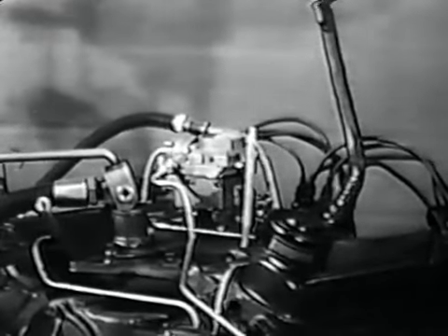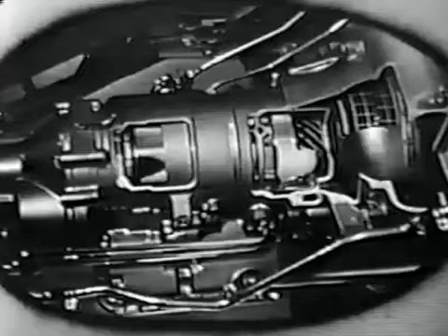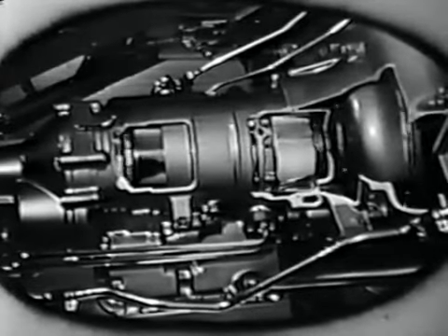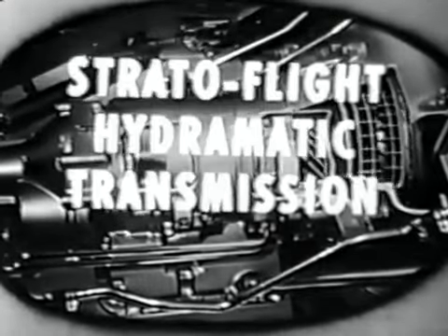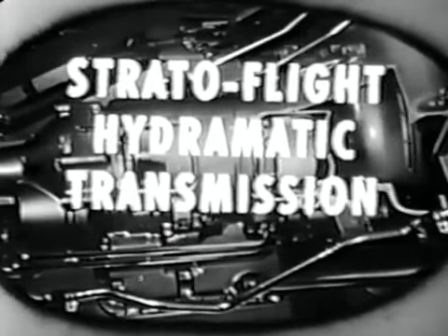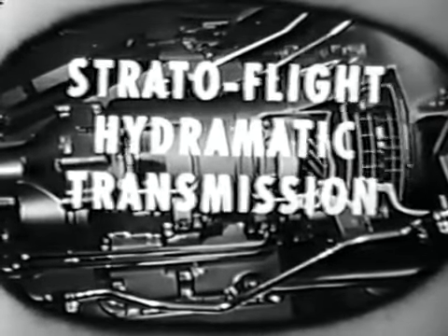But to transfer this smooth, seemingly limitless power into usable motion — that means more comfortable, easier, safer driving — it's Pontiac's new Strato-Flight Hydra-Matic transmission, the transmission which offers something completely new in velvety power application.